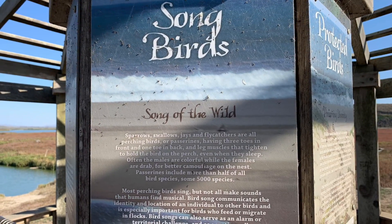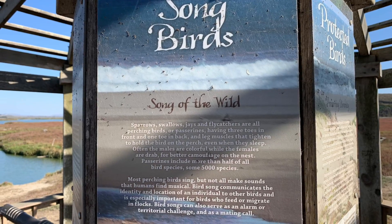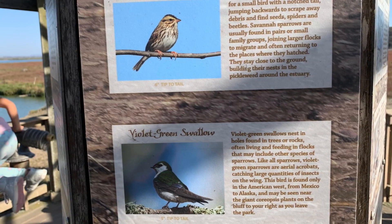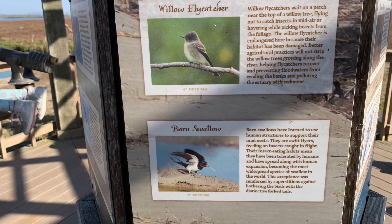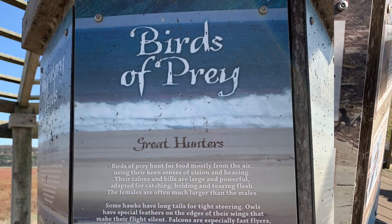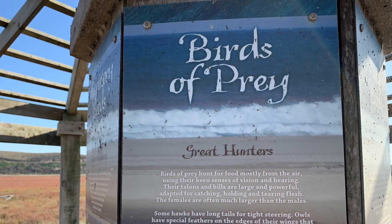Up next, some of our local songbirds. The top bird is a Savannah Sparrow. Take a look at some of our local birds of prey — they're fierce.